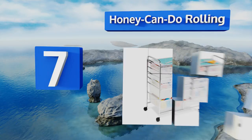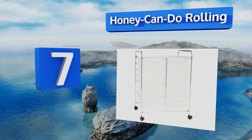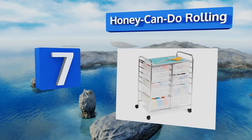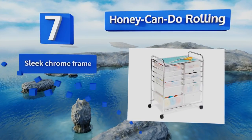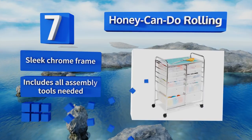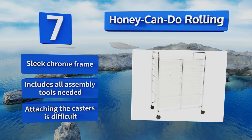Coming in at number seven on our list, reduce as much clutter as possible in your home-based art studio or classroom with the Honey Can Do rolling cart. A total of 12 translucent plastic bins make it easy to keep a variety of paper, accessories, and other crafting tools ready for use at a moment's notice. It's equipped with a sleek chrome frame and includes all the assembly tools needed, though attaching the casters is difficult.